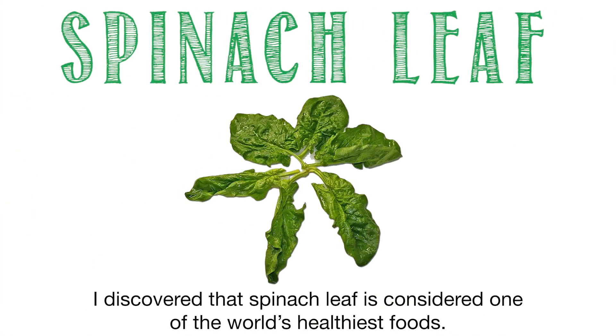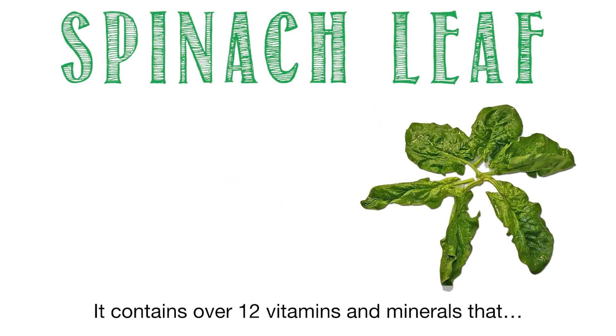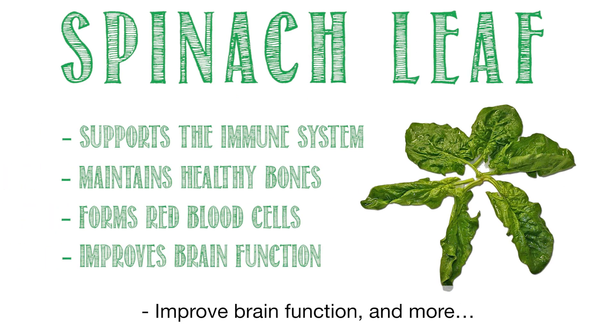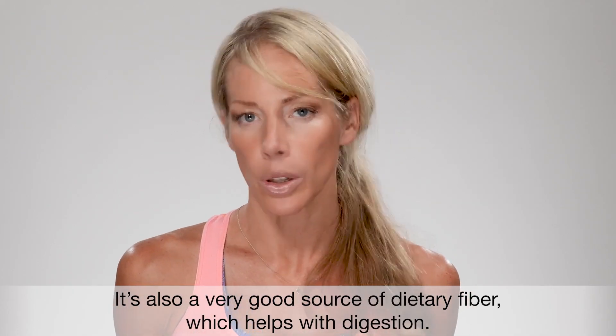I discovered that spinach leaf is considered one of the world's healthiest foods. It contains over 12 vitamins and minerals that support the immune system, maintain healthy bones, form red blood cells, improve brain function, and more. It's also a very good source of dietary fiber.